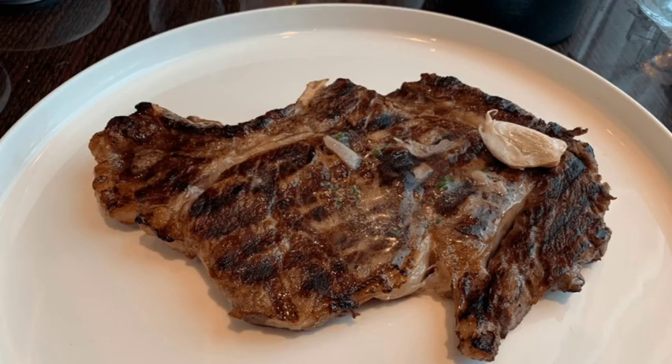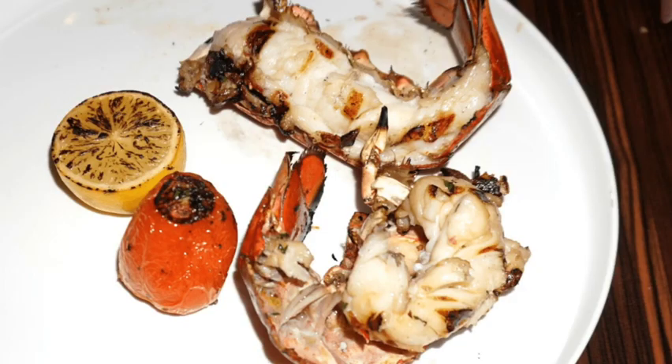We've got to start with the Fahrenheit 555 Steakhouse. You can get delicious steaks, seafood, and they have a lot of great options and great service — appetizers, desserts. That's Fahrenheit 555 Steakhouse on Carnival Splendor. And we haven't had a bad meal at Carnival Steakhouse, I'm telling you.